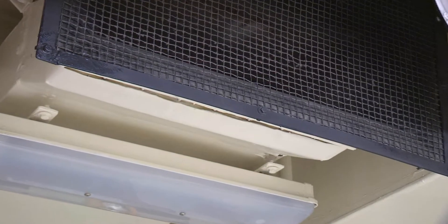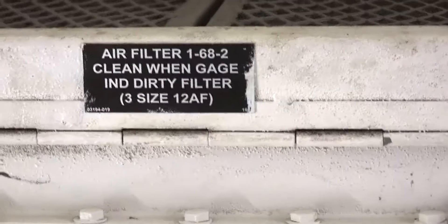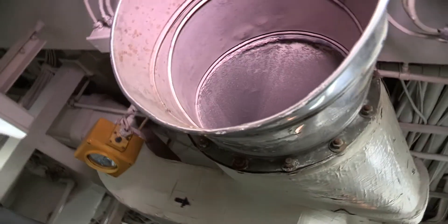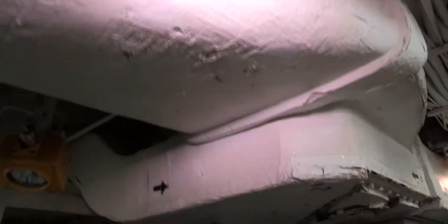Inlet and exhaust vent screens should be in place and clean. Filters can be randomly pulled and checked for cleanliness. Is the volume of air moving in the compartment adequate to provide comfort? A well-balanced ventilation system should maintain fresh air in the space at all times.